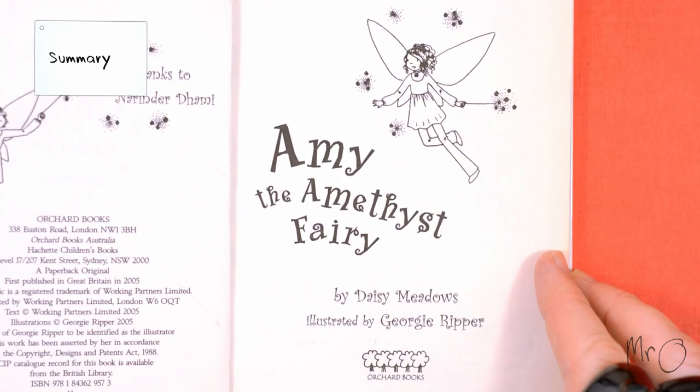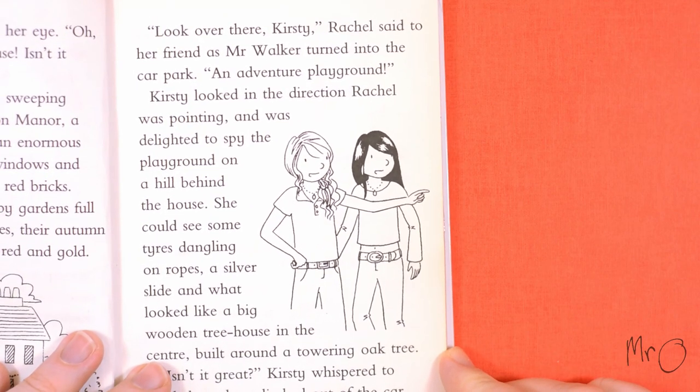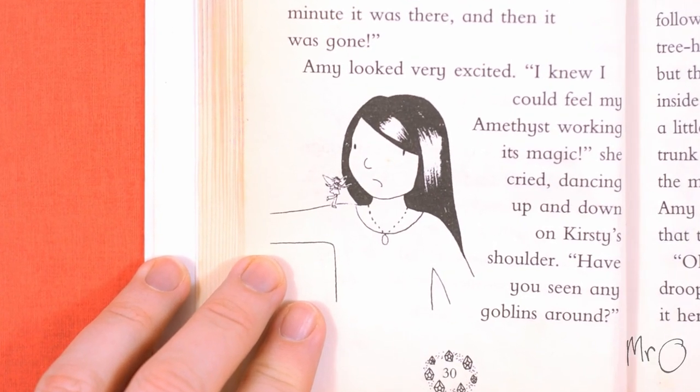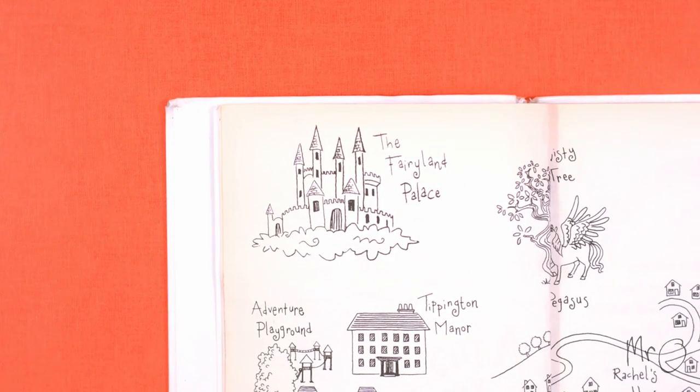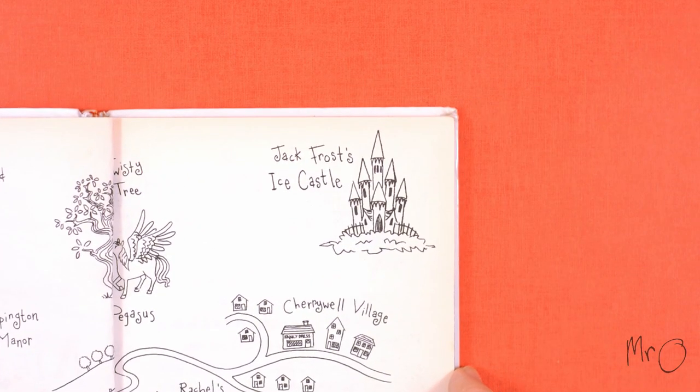Amy the Amethyst Fairy is about Kirsty Tate and Rachel Walker, two young girls who are friends with fairies. Every day Kirsty and Rachel help the fairies with the problems in Fairyland, which are normally caused by Jack Frost and his goblins.